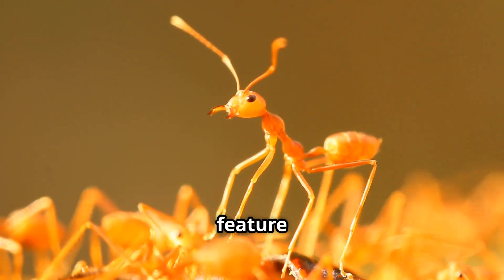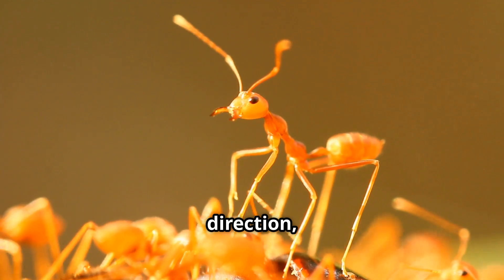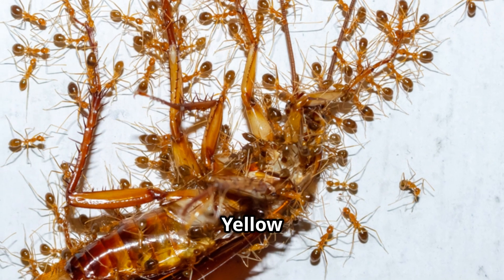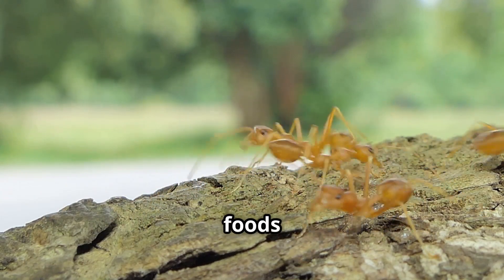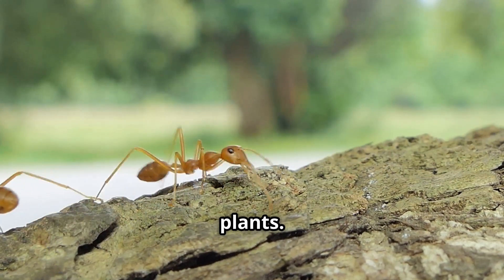Another key feature is their shiny exoskeleton, and the ability to quickly change direction, making them difficult for predators and humans to catch. Yellow crazy ants are highly aggressive and omnivorous. They forage across wide areas, feeding on a variety of foods including other insects, sugary substances, and even plants.